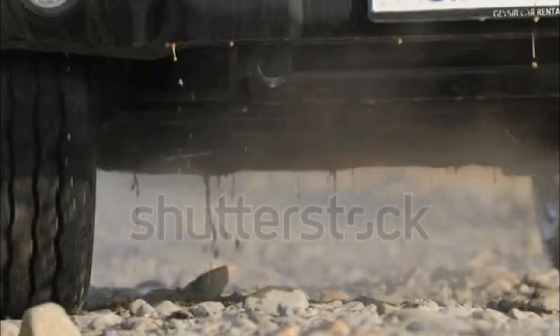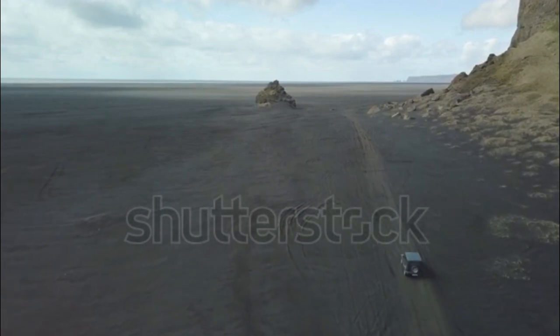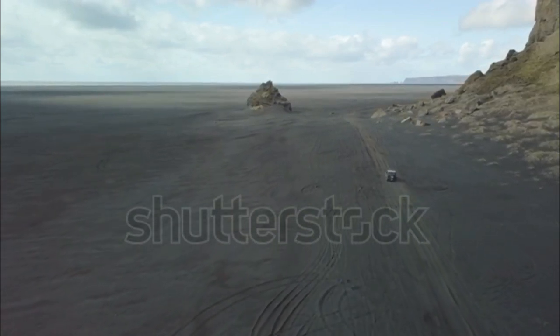Four trim levels are available on the new 2018 Wrangler. The base Wrangler Sport comes with fog lights, 17-inch steel wheels, keyless start, cloth upholstery, an 8-speaker audio system, a USB port, and a rear-view camera.